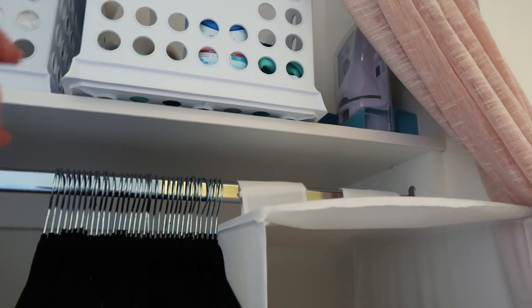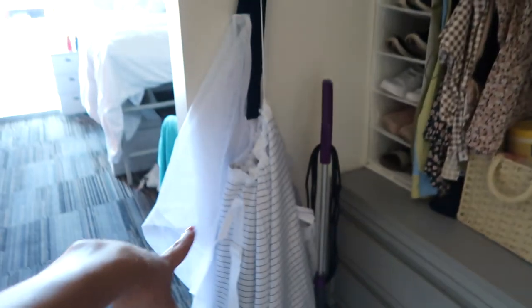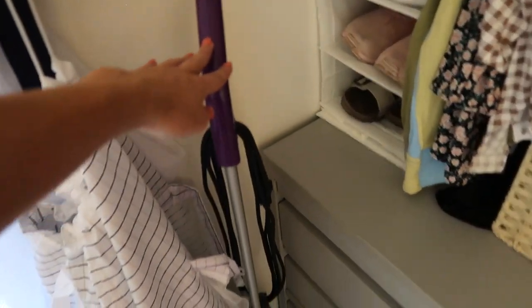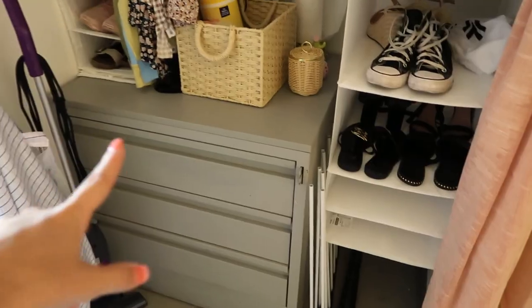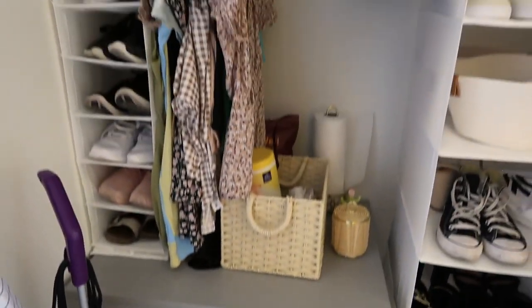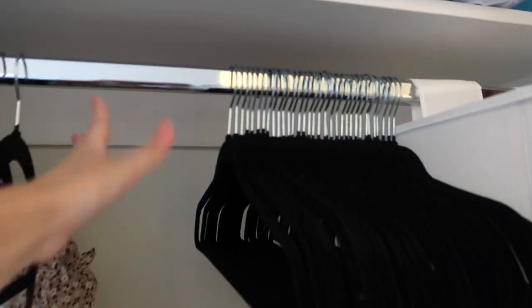Back there I have a Swiffer Wet Jet and a steamer I haven't even opened yet. Down here I have my dirty laundry bag and my clean laundry bag. I also have this vacuum — you guys, this is the best investment ever. It was $29.99 and it cleans everything so well. I also have this container that was originally in the room but we moved it here to free up space. All of these are actually empty, which is insane — so much storage. I love this closet and I have plenty of room for more clothes.